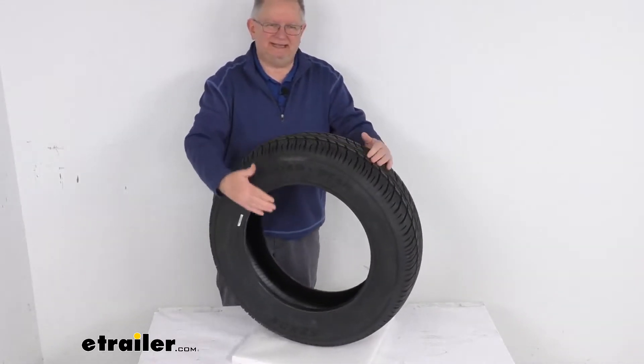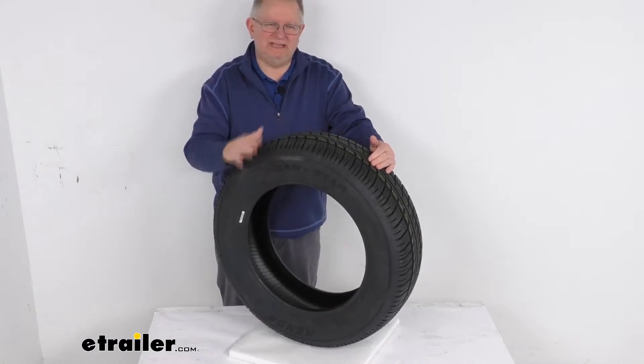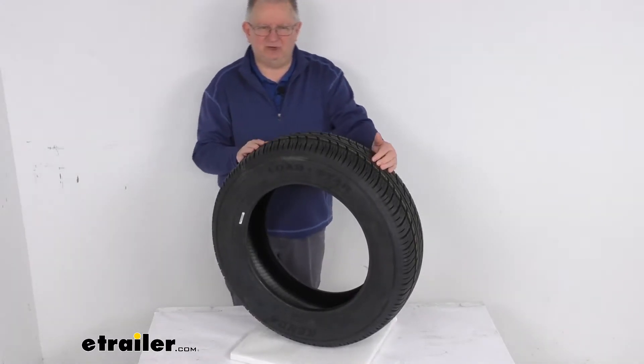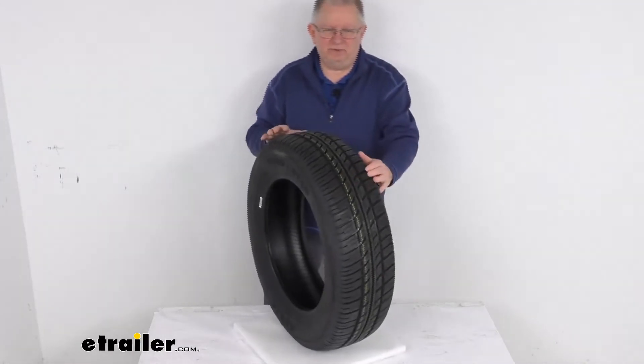This is a radial ply tire, which is great for highway use. It's constructed with double steel belts and full nylon plies for a nice long life. They do use an automotive grade tread.